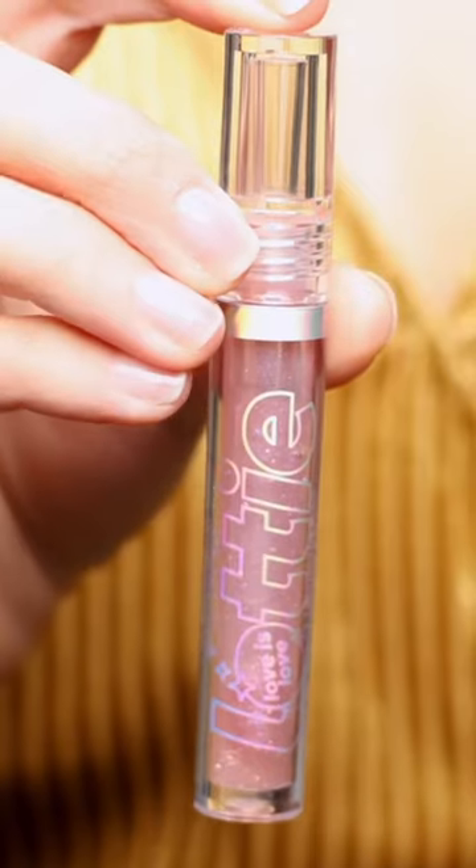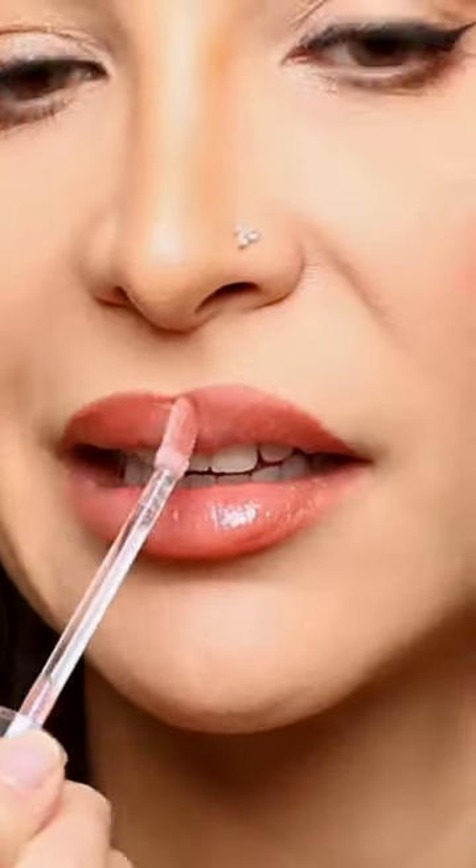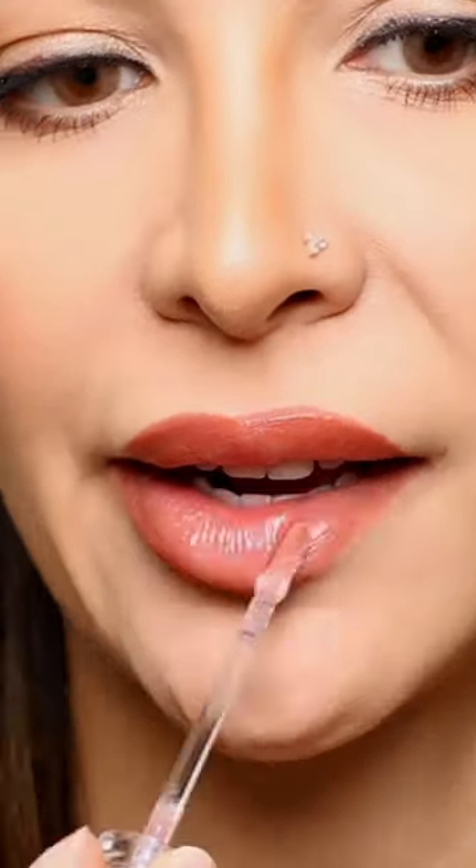This shimmer lip gloss is so pretty. It's super lightweight and it's not sticky. If you don't like sticky lip glosses, then you're probably really going to love this.